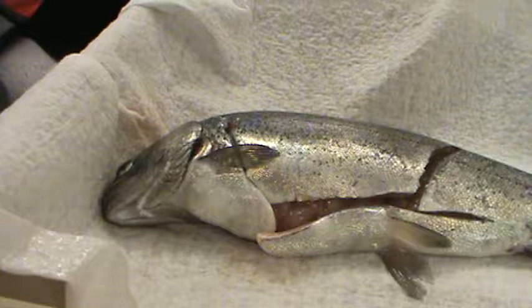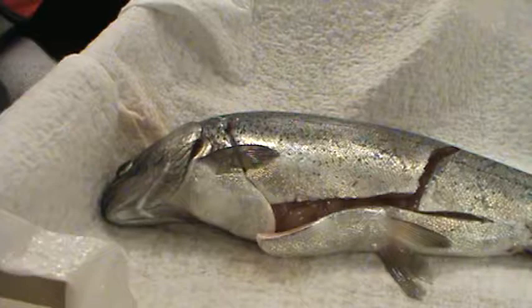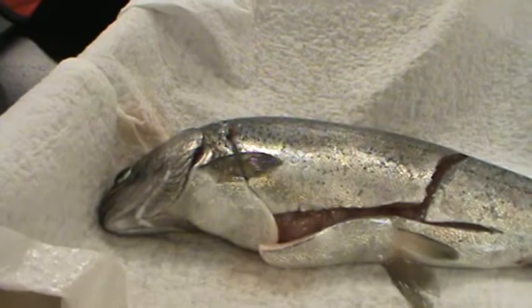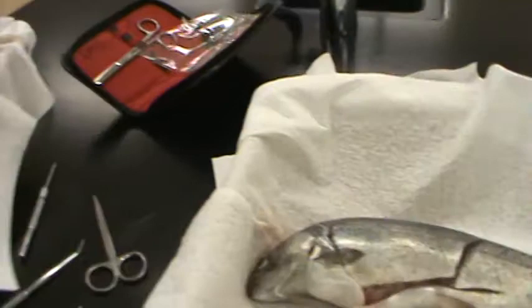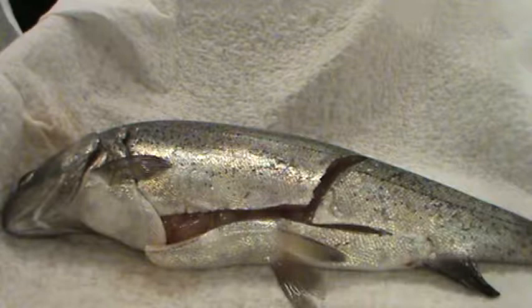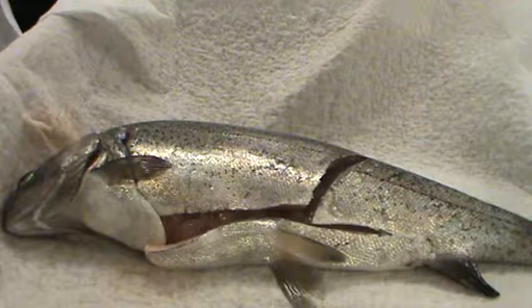Why does the fish need gills? These fish require oxygen to survive just like human beings. The trout needs an oxygen level of approximately five to six percent in the water. The catfish, being a bottom feeder, lives where there is not as much oxygen at the bottom of a body of water, so the catfish only needs about three to four percent oxygen in order to survive.